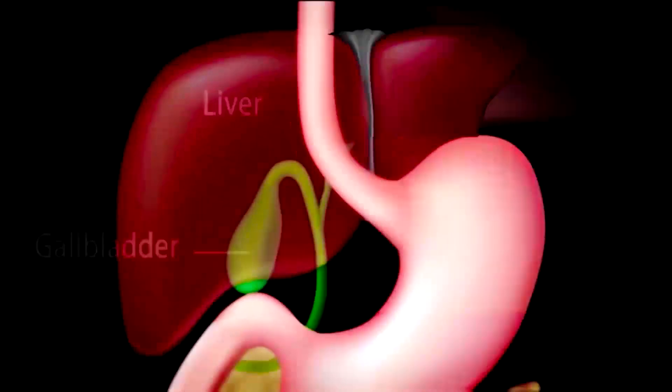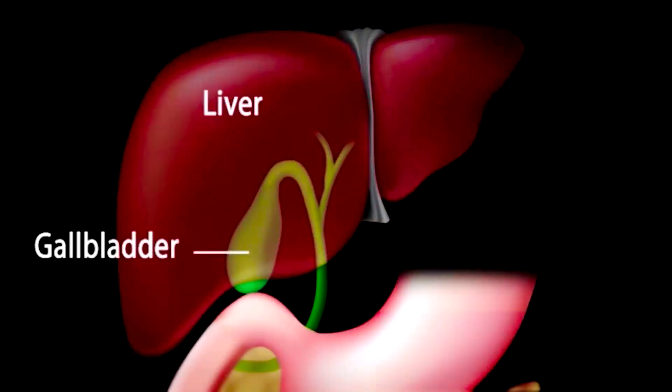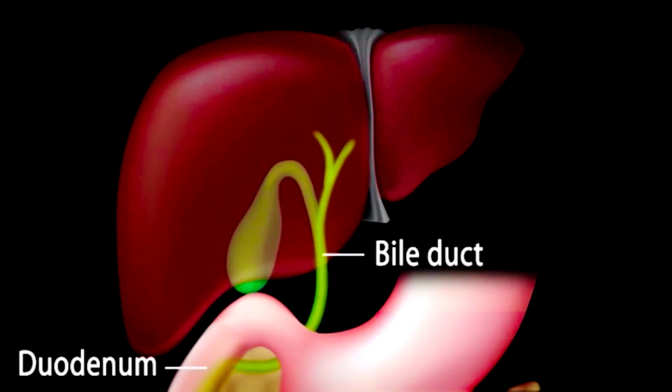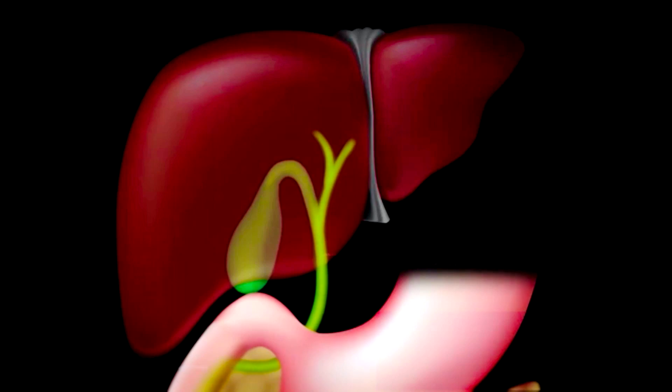Gallbladder is an organ situated in the right upper abdomen, just below the liver. The liver secretes digestive juices into the intestine, and the excess of digestive juices, when not required by the body, are stored in the gallbladder. So gallbladder is an auxiliary organ. Gallbladder dysfunction or imbalance in the contents of digestive juices stored in the gallbladder leads to gallstone formation.